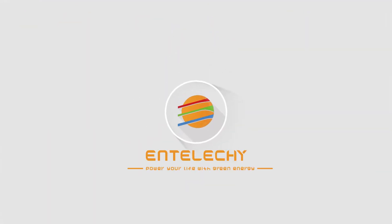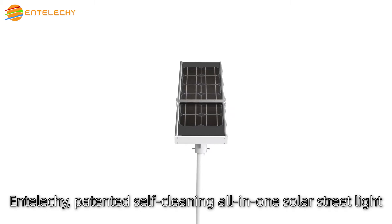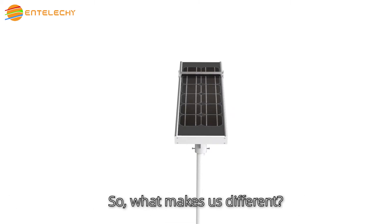IntelliKey Self-Cleaning All-in-One Solar Street Light — Power Your Life With Green Energy. IntelliKey, patented self-cleaning all-in-one solar street light. So, what makes us different?